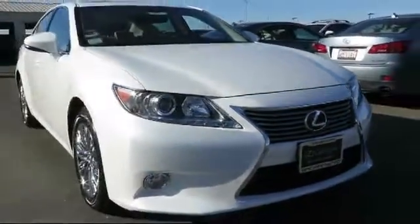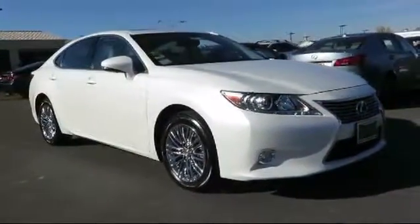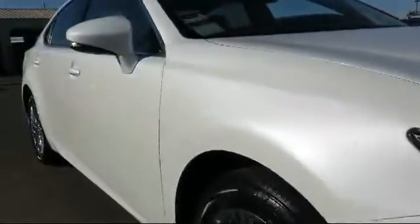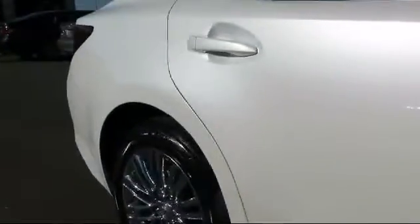It comes equipped with alloy wheels, keyless entry, moonroof, steering wheel controls, air conditioning, traction control, CD player, power windows, side airbags, fog lights, and has less than 35,000 miles on the odometer.